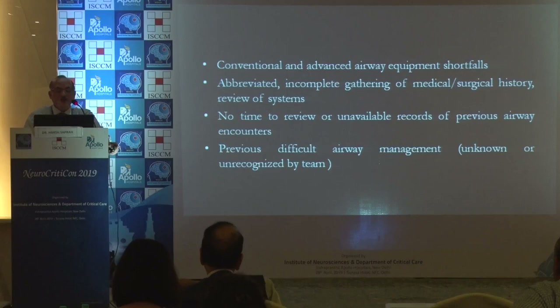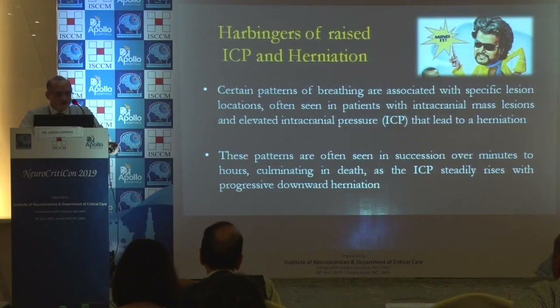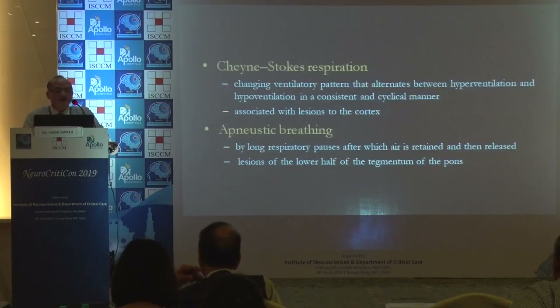Previous difficult airway encounters are often not recorded. There are also harbingers of raised ICP and herniation. Certain patterns of breathing are associated with specific locations of pathology. These patterns are often seen in succession over minutes to hours, culminating in death very quickly if not addressed.